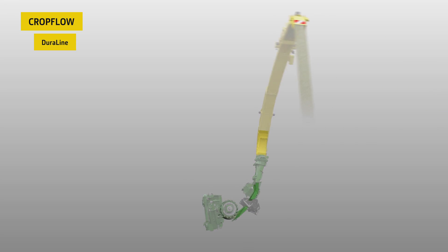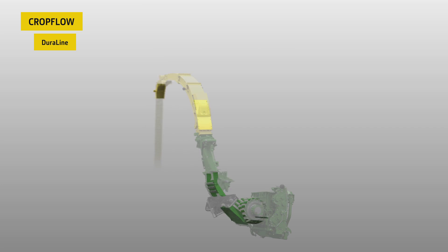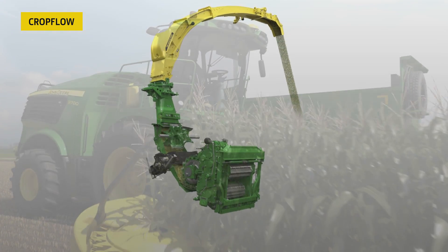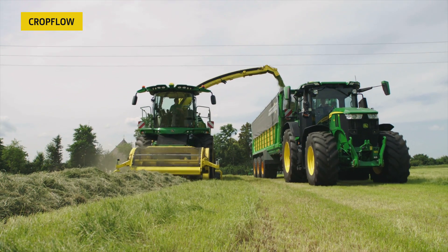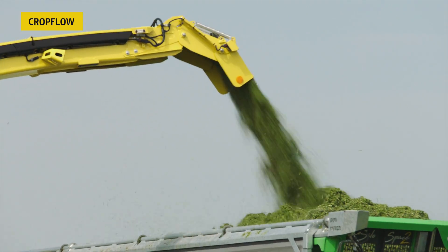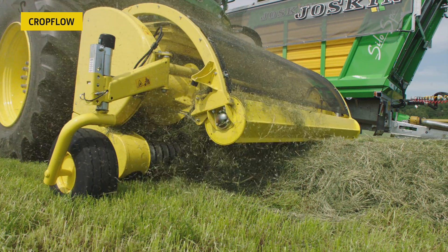Dura-Line wear parts provide ultimate wear resistance for low cost of operation. All critical crop flow components are available in Dura-Line. Our Dura-Line guarantee for 3,000 engine hours or 5 years delivers peace of mind for the customer when it comes to cost of ownership of the forage harvester.